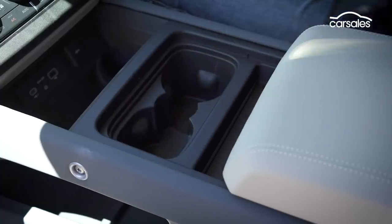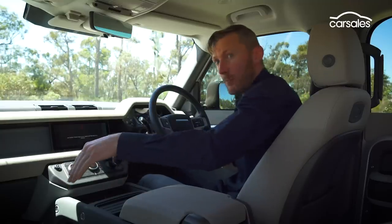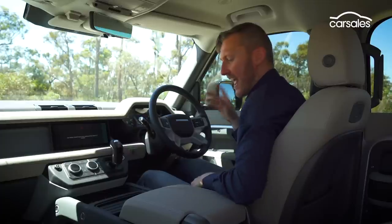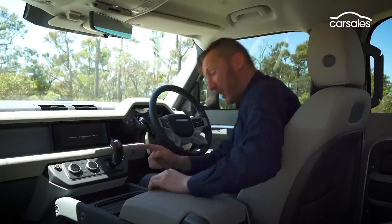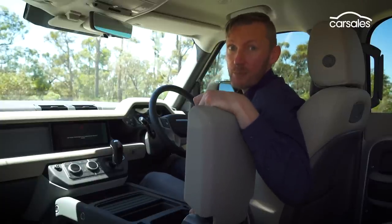You've got two hidden cup holders — quite large — under that rubber mat, large door pockets, plus a huge area down here for wallets, purses, and whatever, and an area for phones and keys. There are up to seven USB ports — USB-A and USB-C. Plus wireless phone charging. And the icing on the cake: it's got a fridge, just like the Prado.